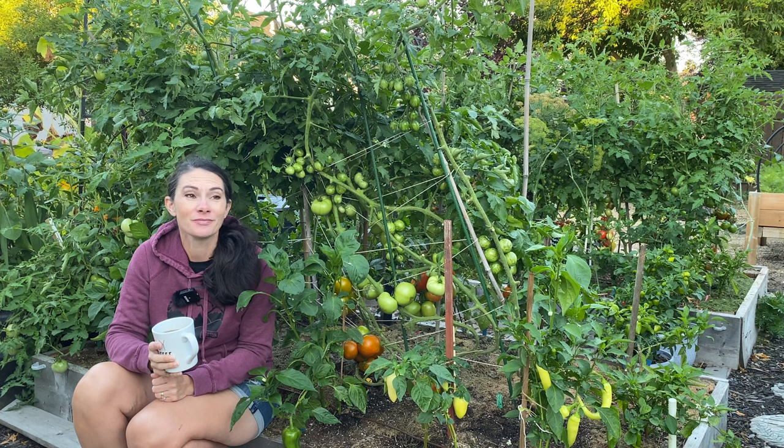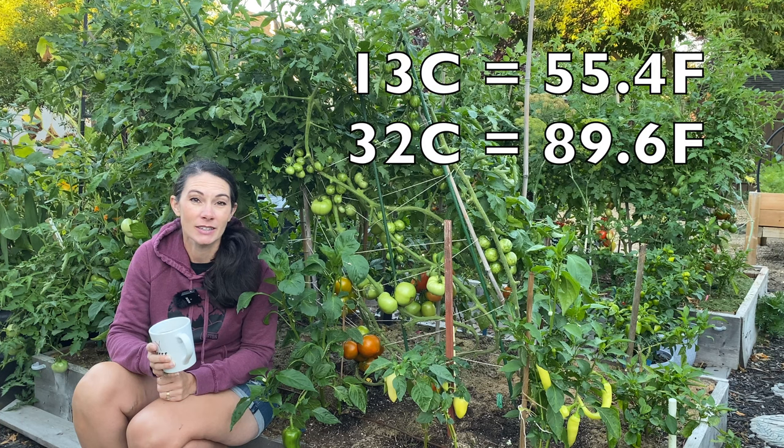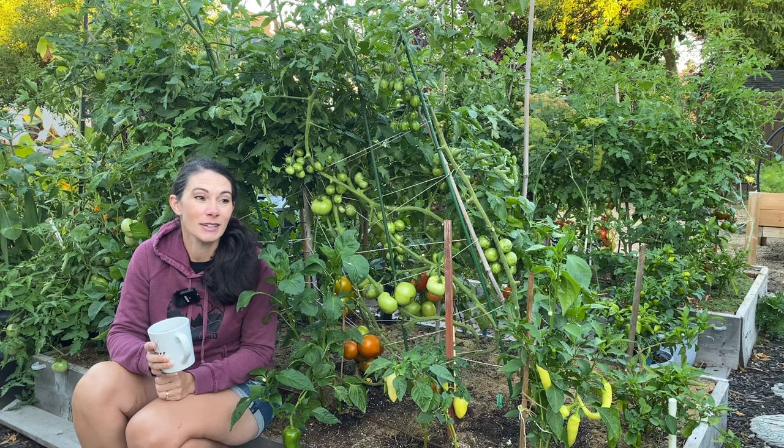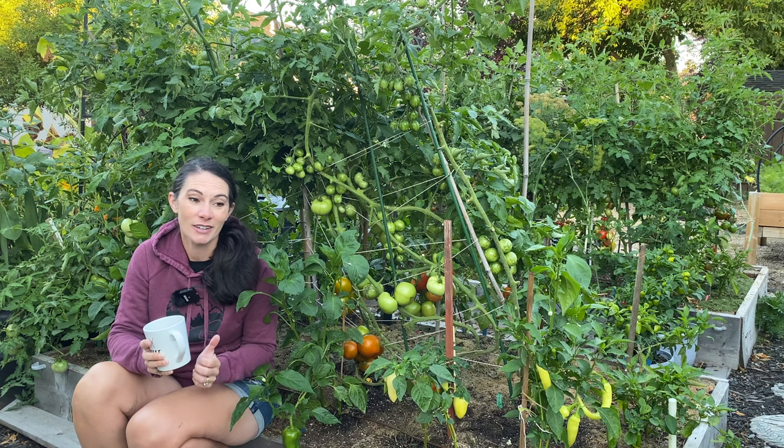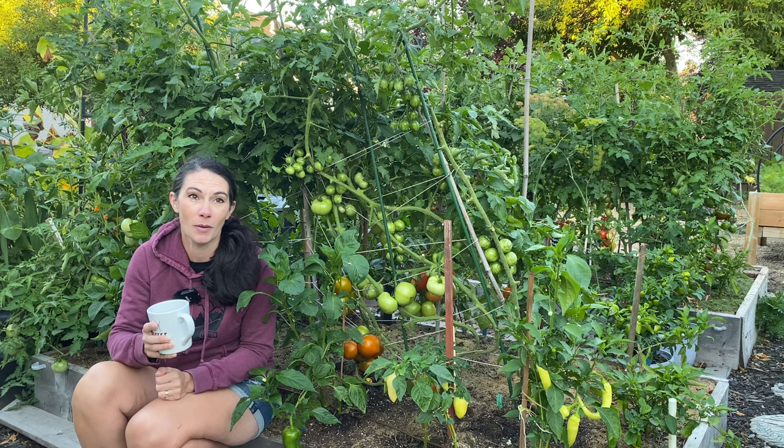Beautiful out this morning. The sun is just starting to come up. It's about 13 degrees out and it's supposed to get into the 30s later on. Beautiful place to live — Saskatchewan, Canada — because it cools down at night. It can be a little hard to grow those really hot-loving crops, but it sure gives us a break from the heat so it doesn't get too overwhelming.